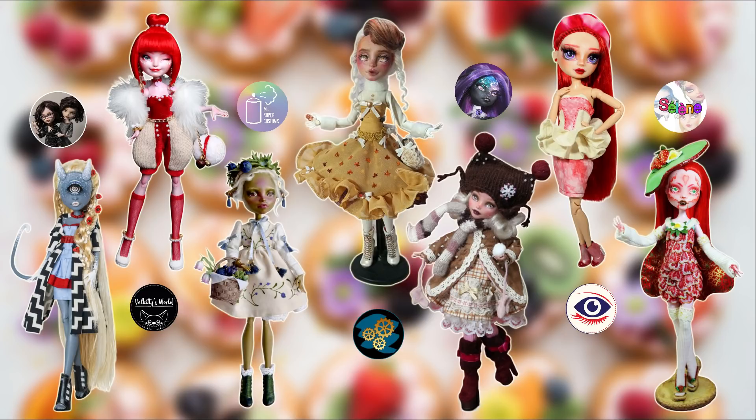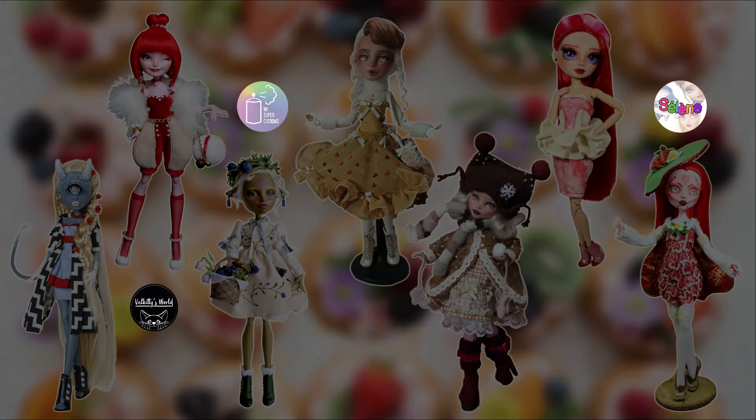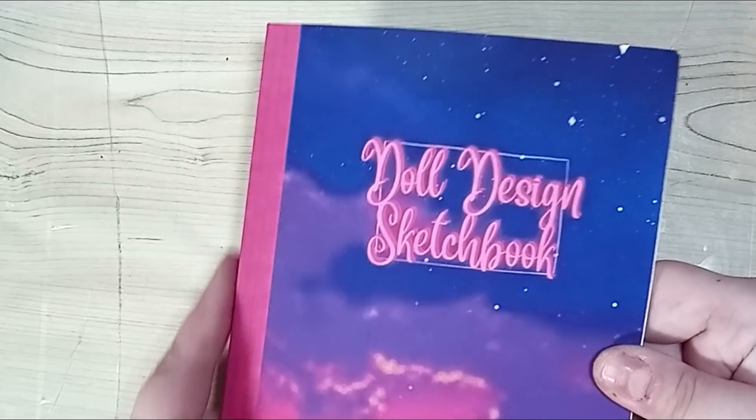I have a lot of admiration for some of these artists and it would really mean a lot if you'd give them a bit of love. It's what Valentine's Day is about, isn't it? Anyway, enough of that for now — let's get going!